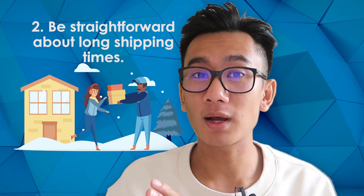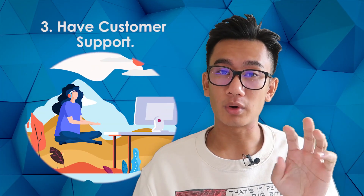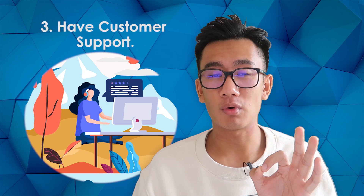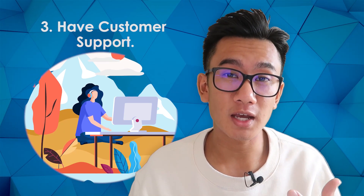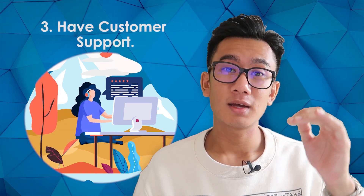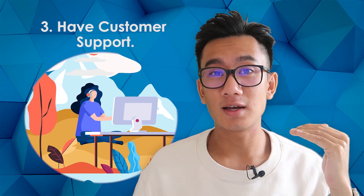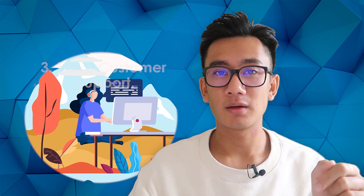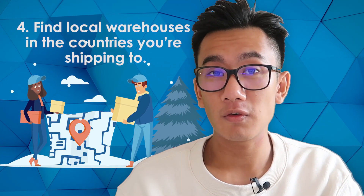Third, very importantly, have strong customer support. Reply to customers straight away, reassure them, and have real conversations with them. Strong customer service can take an angry customer from a ten out of ten angry down to a four out of ten angry.